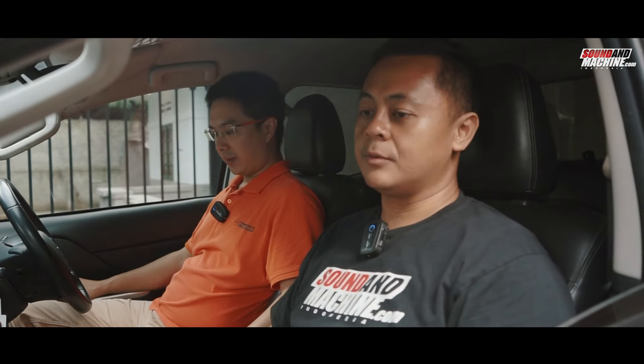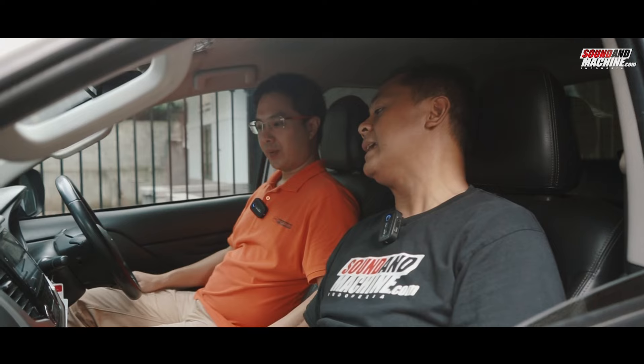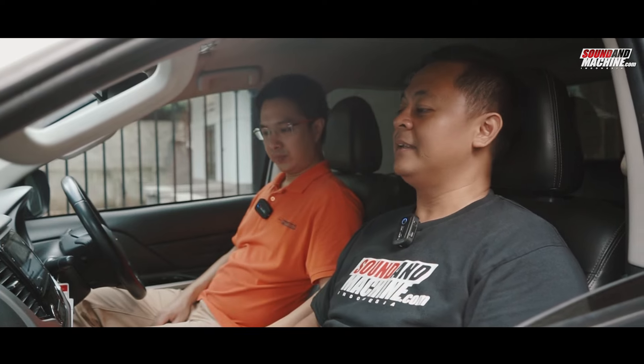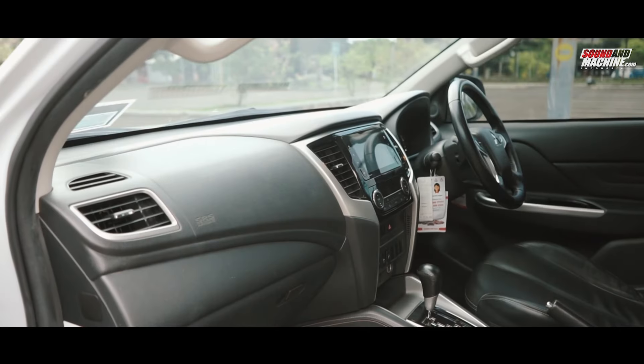Inside the car, we can see the features are complete. The screen is a widescreen monitor — the head unit. It also has steering wheel remote control. Most noticeably, there's a tweeter housing. So it's a 2-way setup — mid-bass and tweeter. And at the rear doors there are also coaxial speakers. Because this is the top ultimate variant, it's fully equipped.